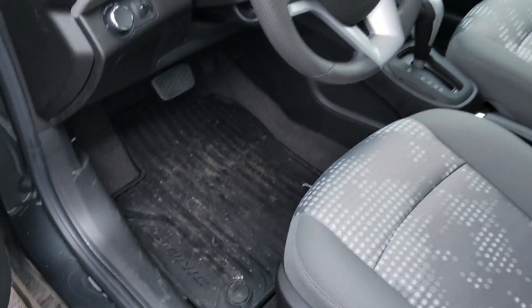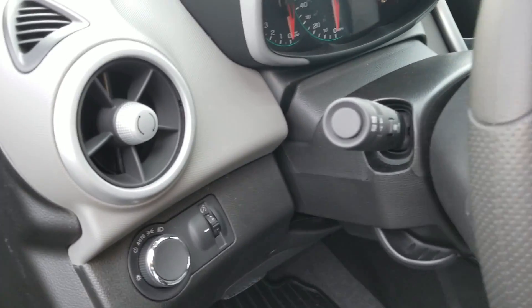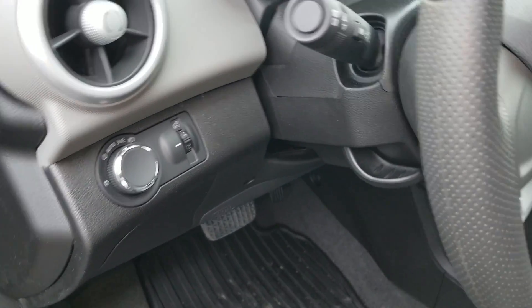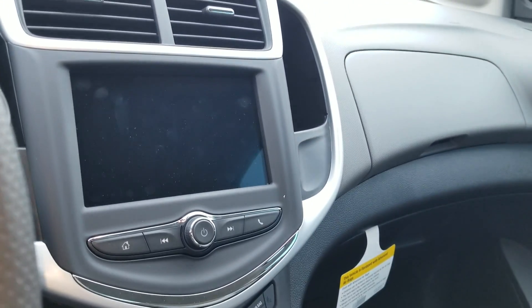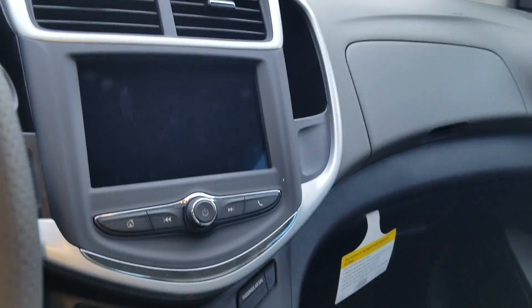It's got plenty of room, rubber mats, automatic lights, Bluetooth, and steering wheel controls. It does have a touchscreen radio with a backup camera as well. The only thing it doesn't have is power windows, but it does have power locks.